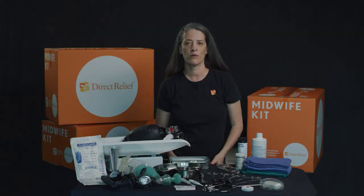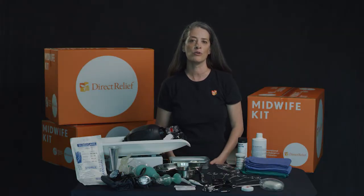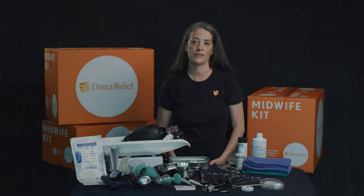The Direct Relief Midwife Kit contains everything a midwife needs to be able to provide safe delivery in almost any environment. It contains all the resources they need to provide high quality services for prenatal, delivery, and postpartum services.